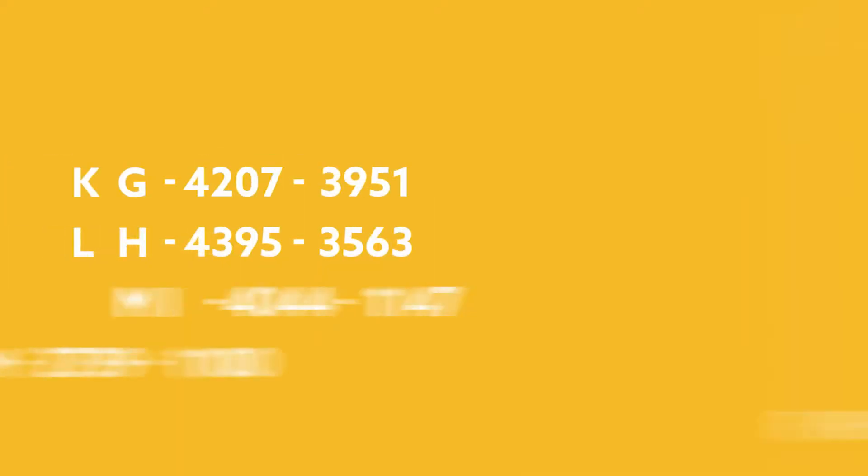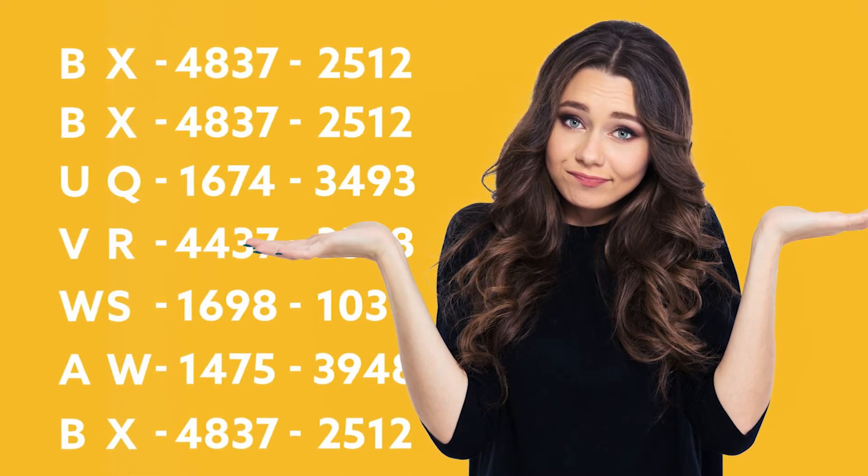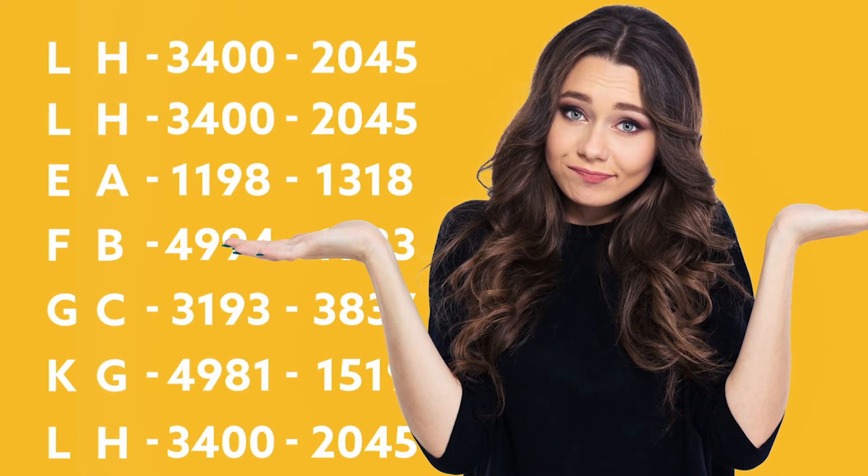Number 2: Getting tax codes right can be complicated, and the right one will depend on whether they have had another job, they have worked somewhere else in the tax year before they came to you, or if this is their first job.